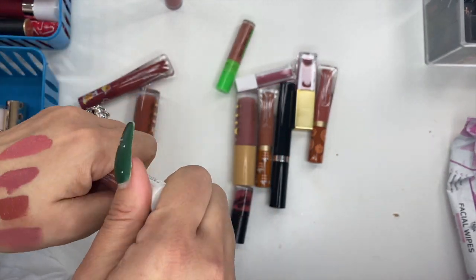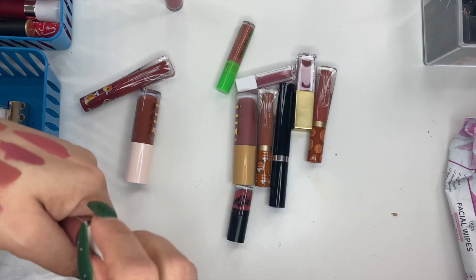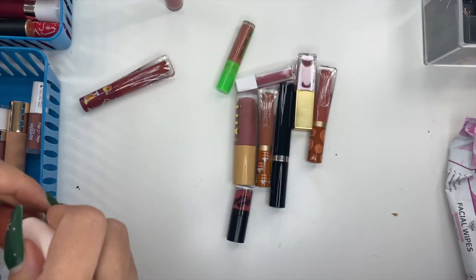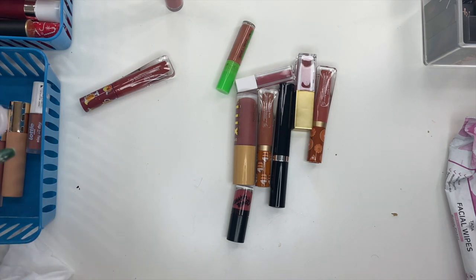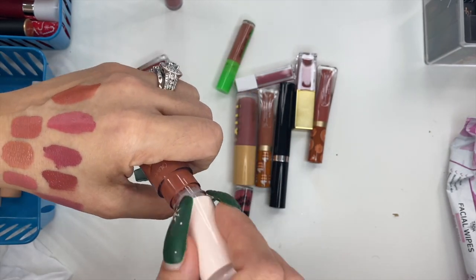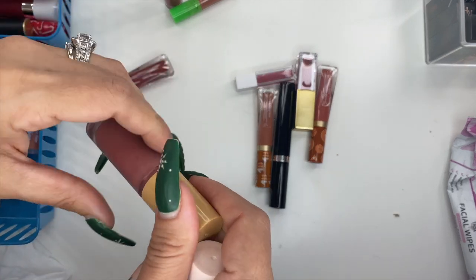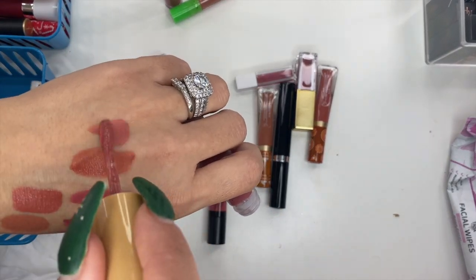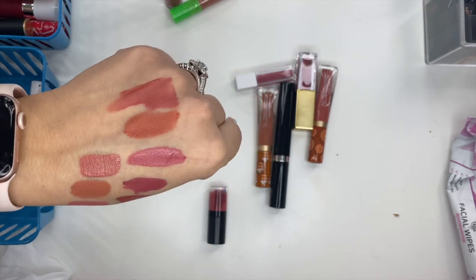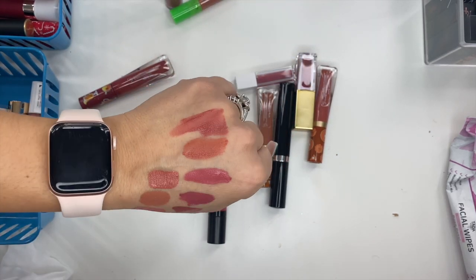ColourPop Luxe in Just Imagine — it has that mousse texture. Another ColourPop in La Berge — no weird scent but the texture is off. Looking at both ColourPop ones, they don't look exciting to me, so I'm going to go ahead and get rid of both.